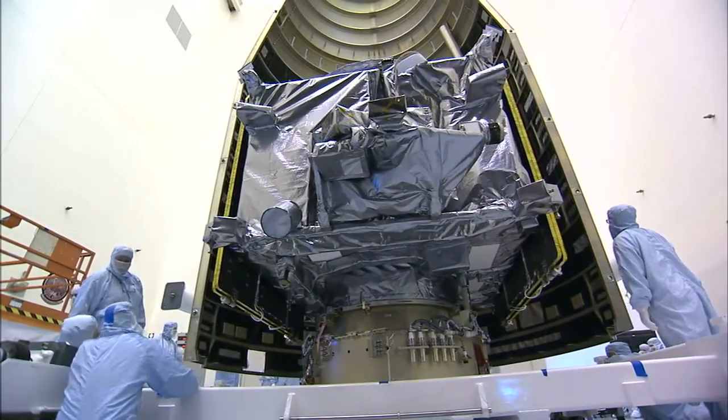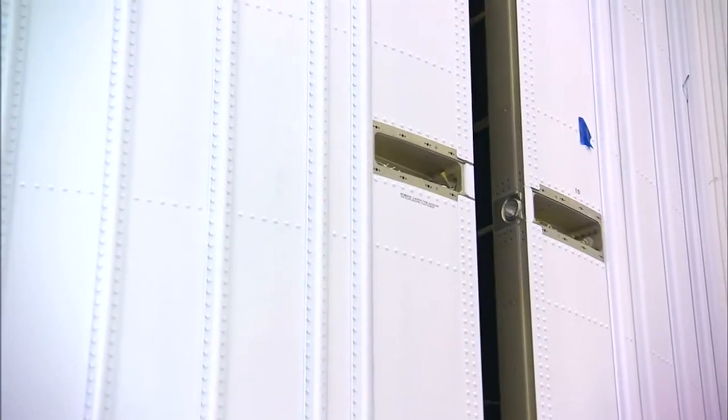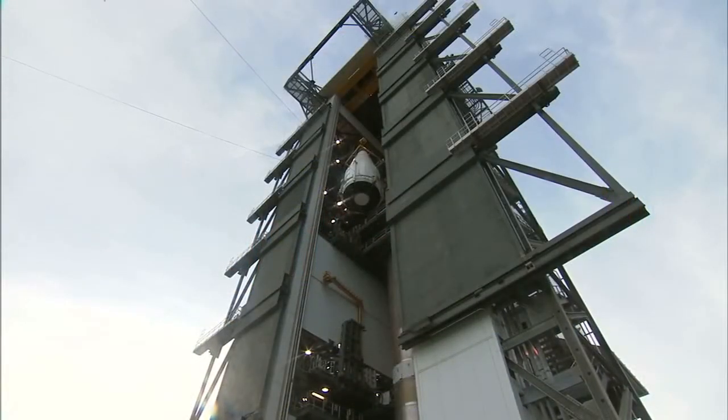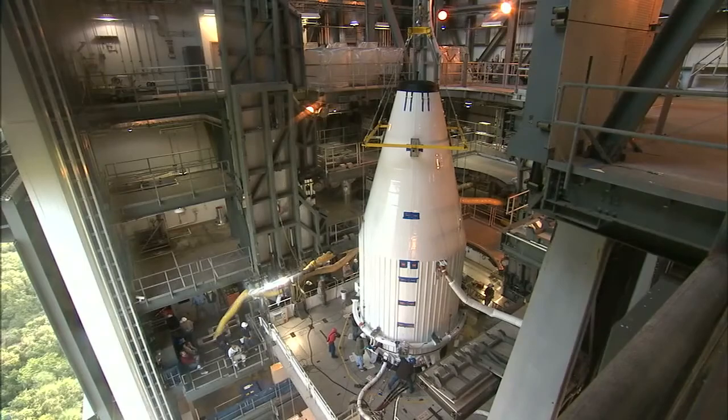Once final checks were complete at the payload hazardous servicing facility, the satellite was encapsulated in its payload fairing and prepared for the trip to the launch pad to meet up with the Atlas V vehicle. MAVEN then was placed atop the Atlas rocket to begin final preparations for liftoff and its 10-month journey to Mars.